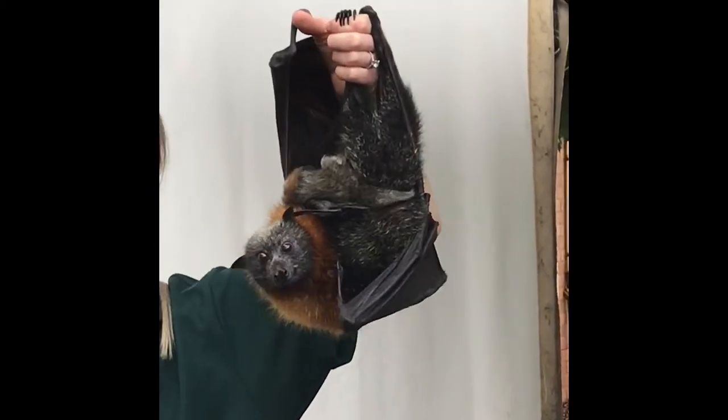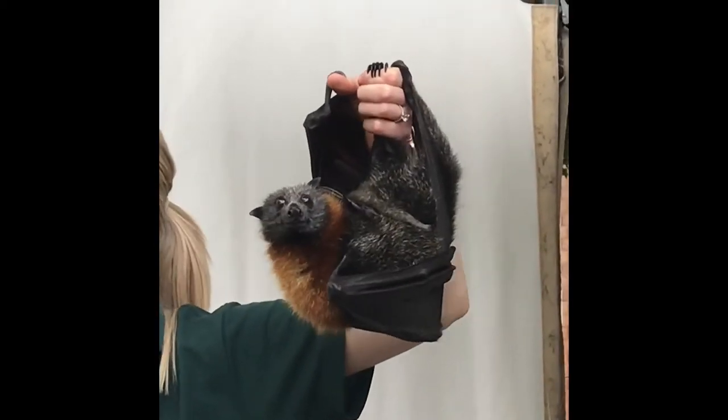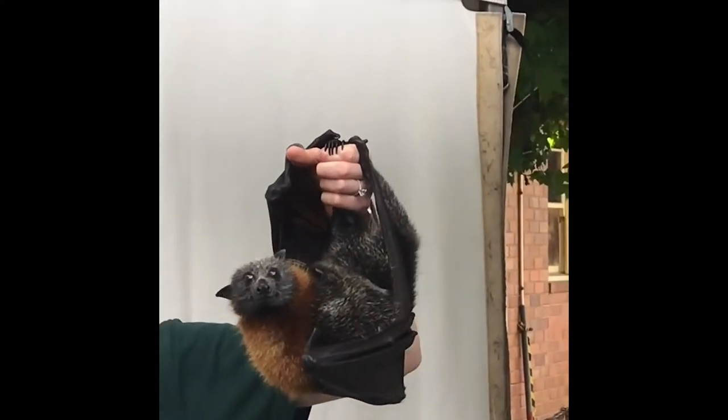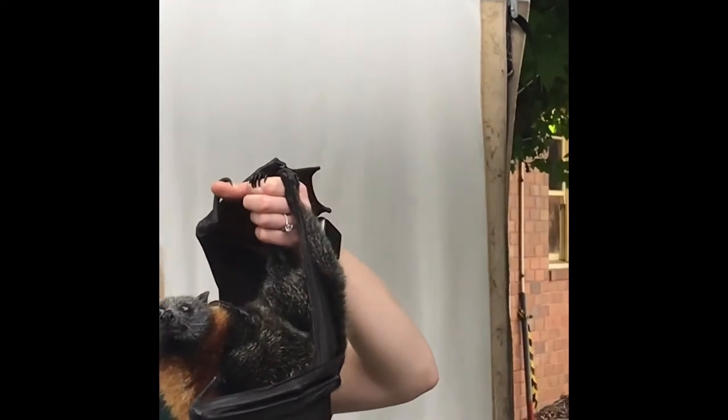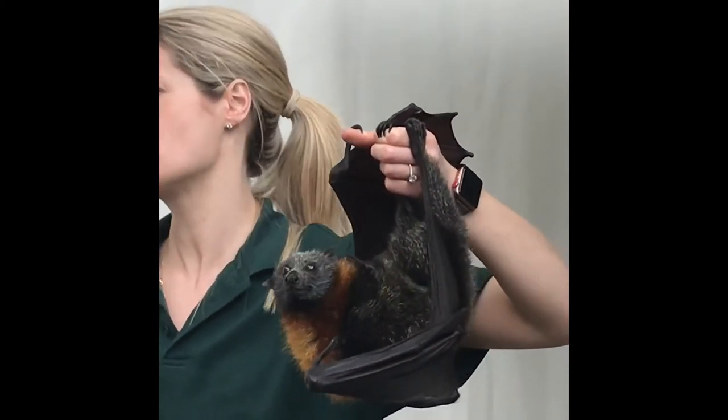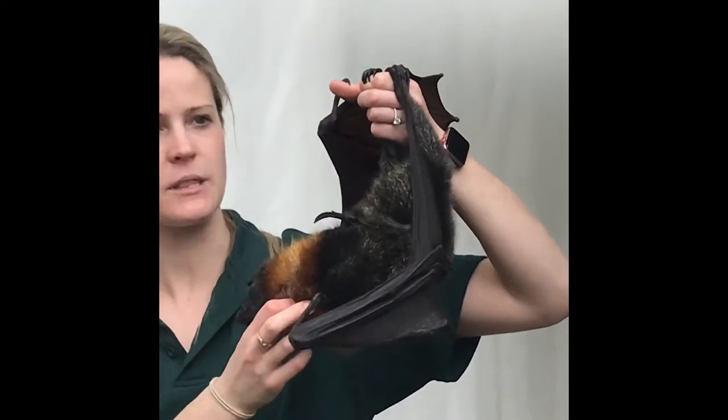Her mum was electrocuted on power lines, which is why a lot of them come into care, particularly around this time of year. So if you notice a dead bat on power lines, it's really important that you call it into one of the rescue groups. We liaise with the power companies.